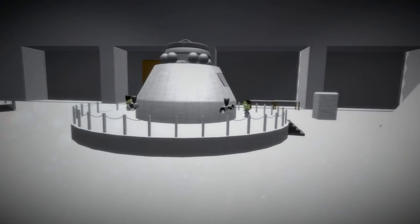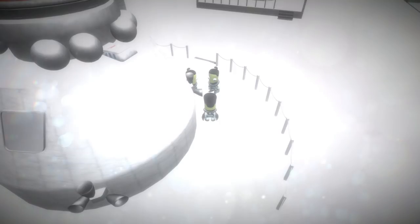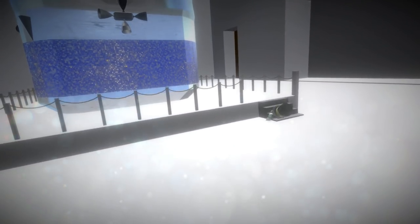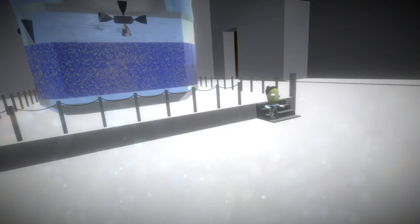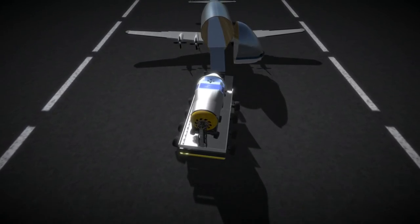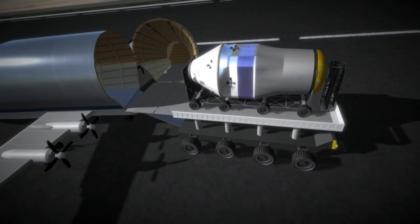Preparation of the spacecraft began at the EDB's cleanroom facilities in sunny Southern California, with the command module and service module meticulously assembled and checked out. The Lynx was then transported to Cape Canaveral thanks to NASA's Super Guppy aircraft, which stopped at Houston along the way to refuel.